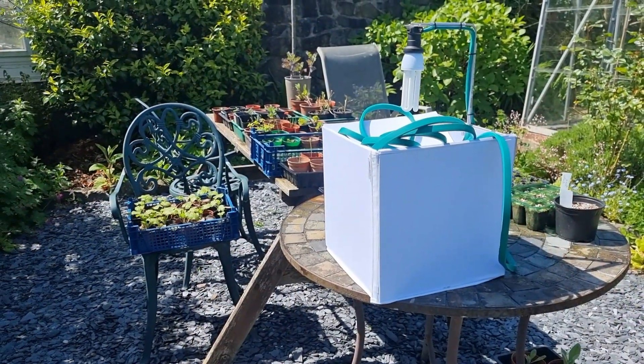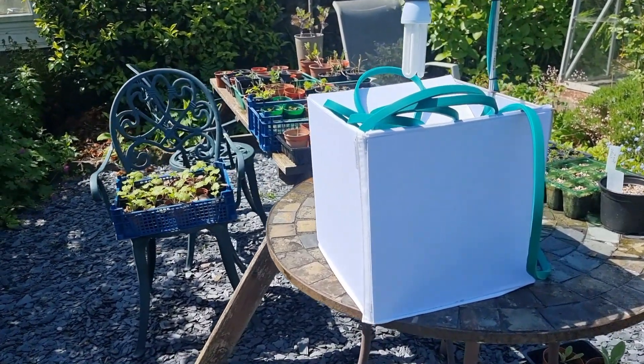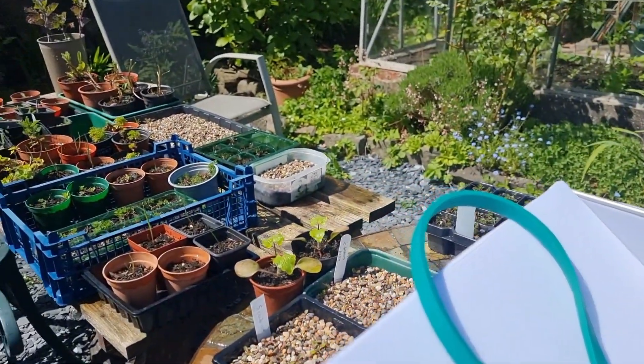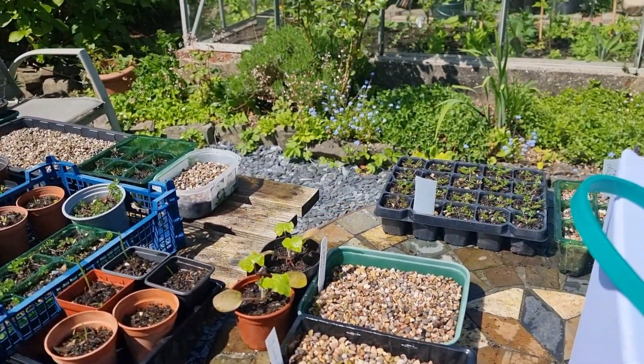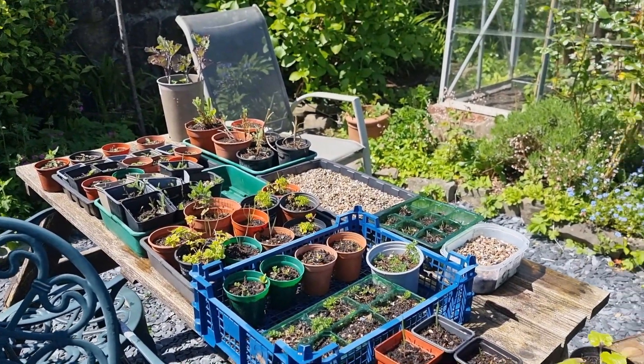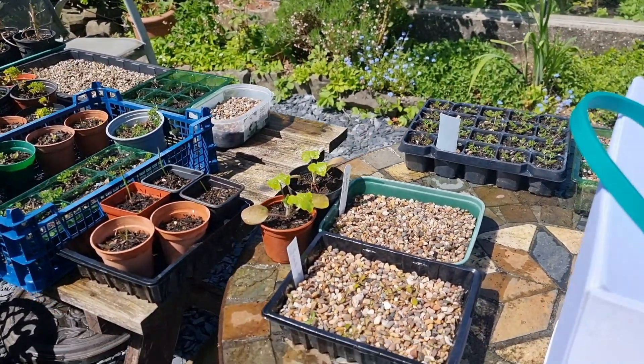This is where I've been keeping all the seedlings and little plants, and I've started to plant them out because the weather's getting warmer so they should start growing away now. These are all wildflowers, native plants, and they'll certainly grow better in the ground than they will in their little pots.